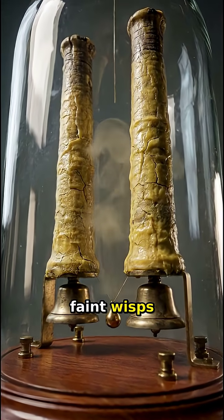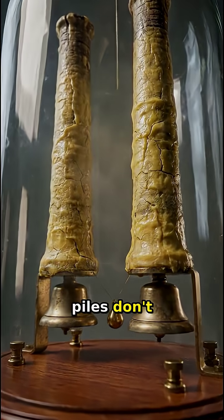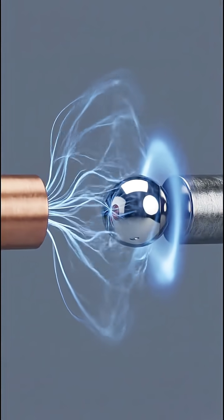While the faint wisps of vapor hint at the volatile chemical activity within, these piles don't push current like modern batteries. They generate high voltage — around 2000 volts — in a tiny trickle.